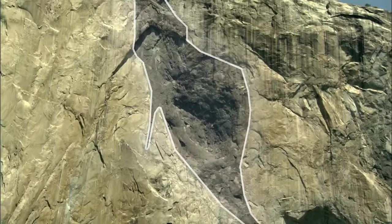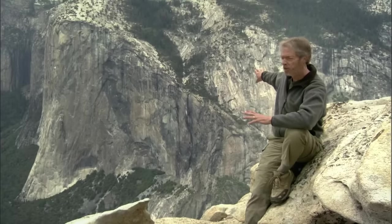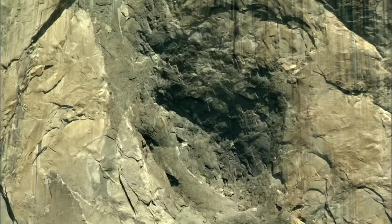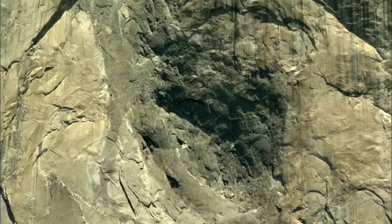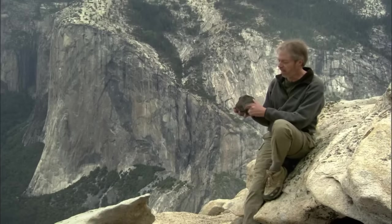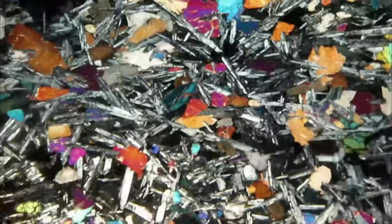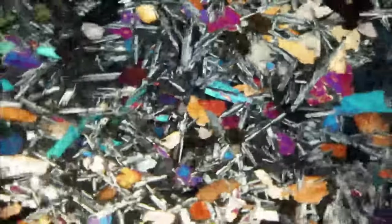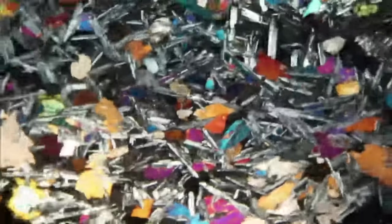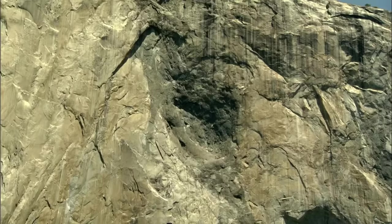That dark blob is called the North American Wall because it looks like, with some imagination, a map of North America — you can see Baja California sticking down on the left and Alaska up to the northwest. It's made up of a much darker, finer-grained rock. This dark granite is a window into the unique events that happened inside the Yosemite granite when it was buried deep beneath the earth — a younger body of granitic rock that filled a crack within the main body of El Capitan granite.